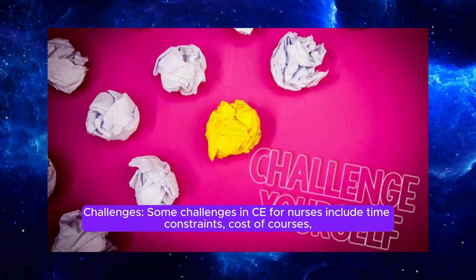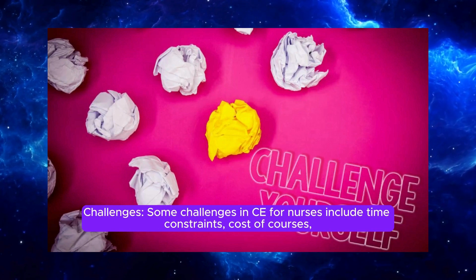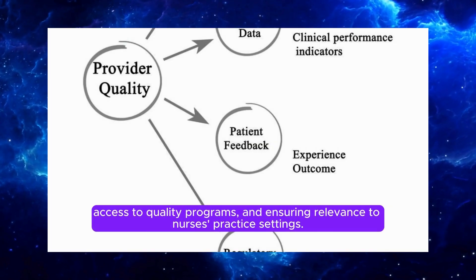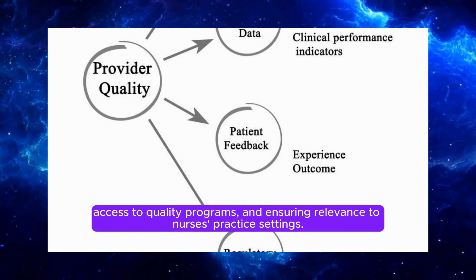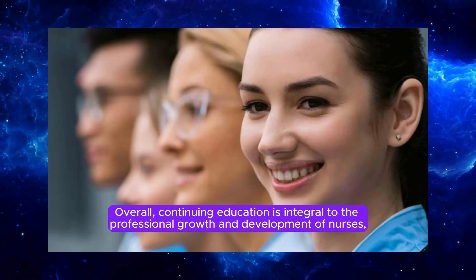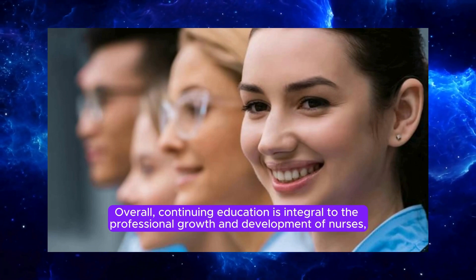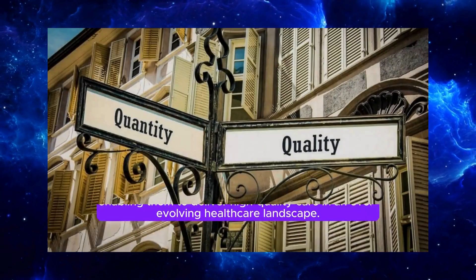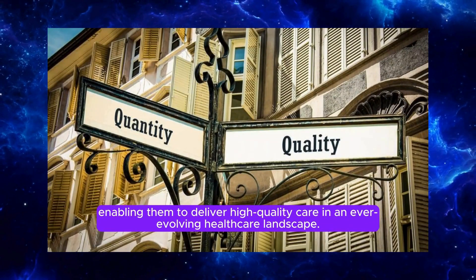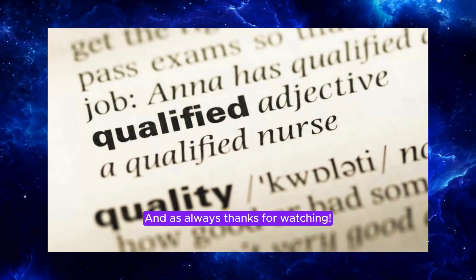Some challenges in CE for nurses include time constraints, cost of courses, access to quality programs, and ensuring relevance to nurses' practice settings. Overall, continuing education is integral to the professional growth and development of nurses, enabling them to deliver high-quality care in an ever-evolving healthcare landscape.